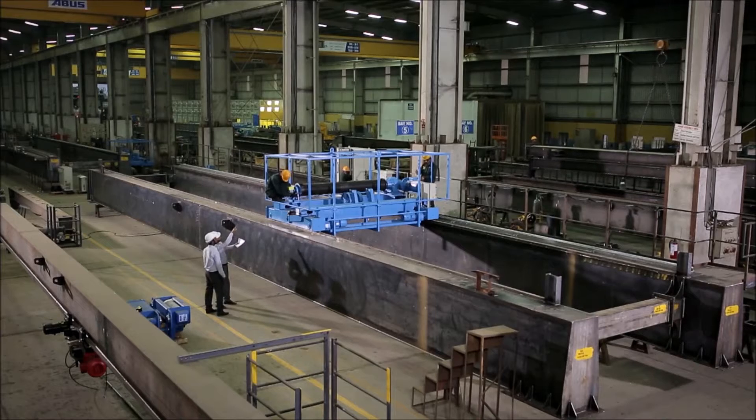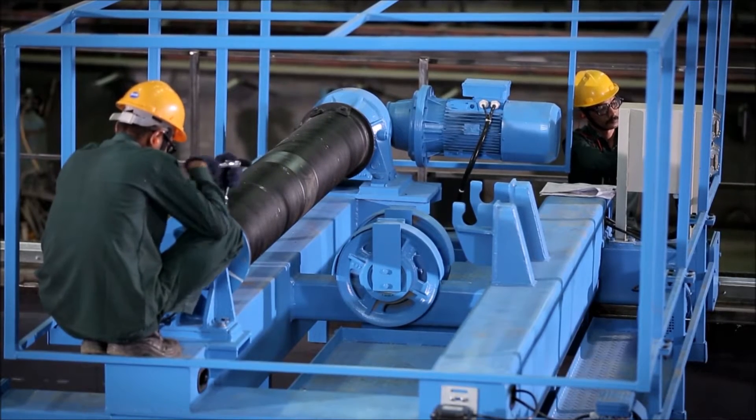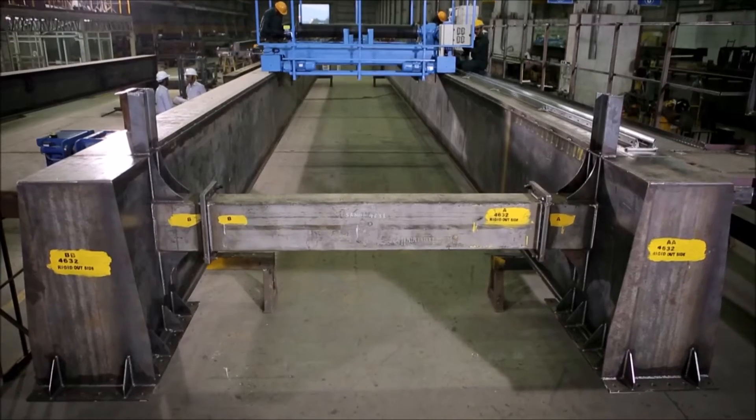Skilled and experienced technicians assemble the structural members, the mechanical and electrical components, and the control systems together, bringing the crane to life.